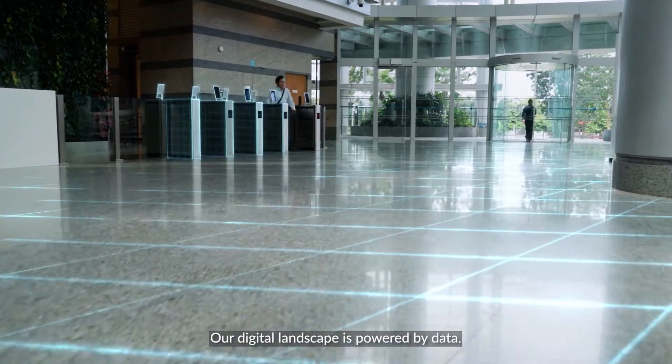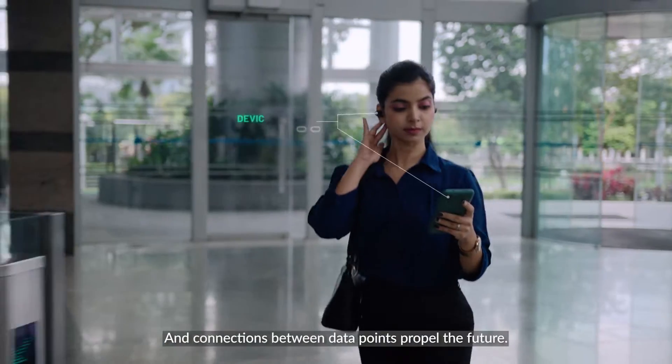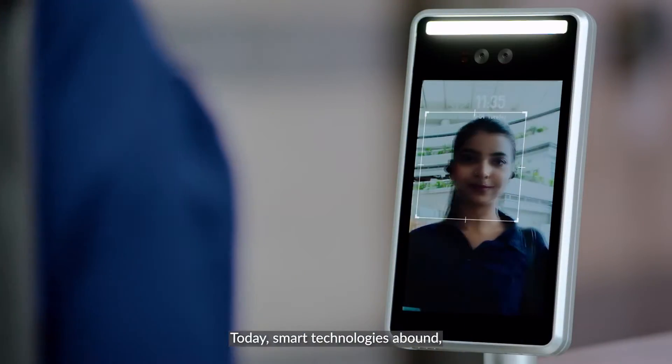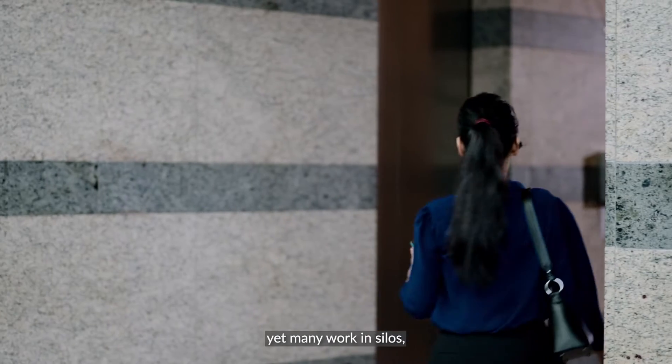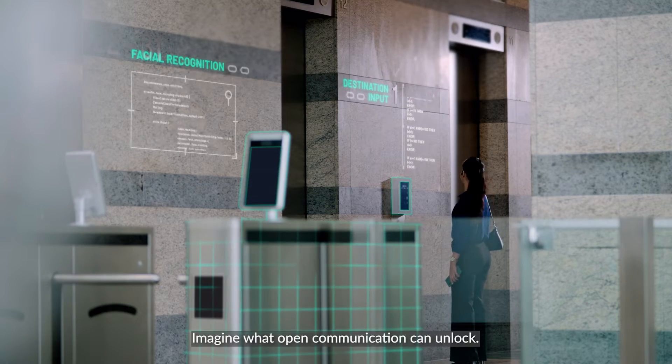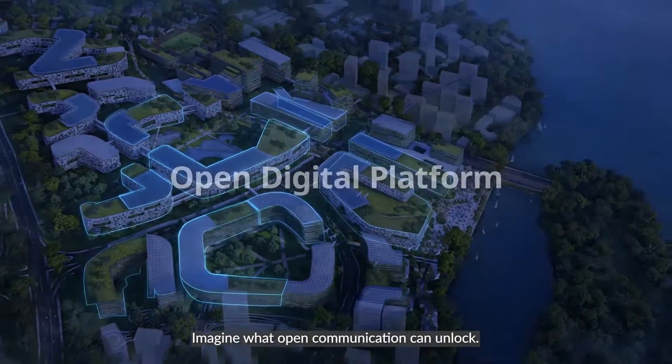Our digital landscape is powered by data, and connections between data points propel the future. Today, smart technologies abound, yet many work in silos — on different protocols, separate systems. Imagine what open communication can unlock.